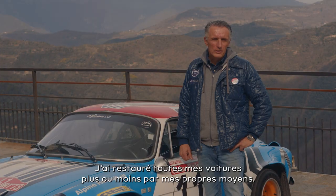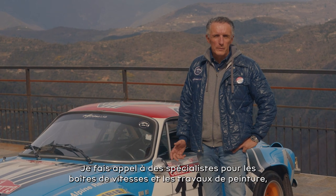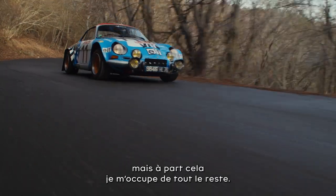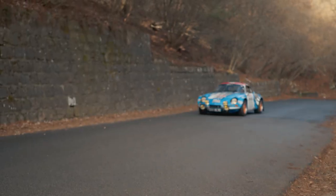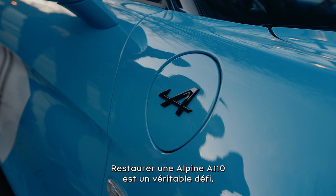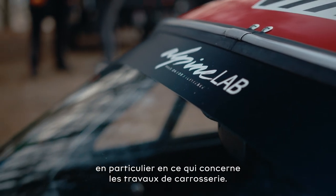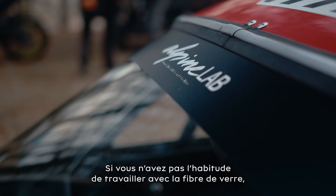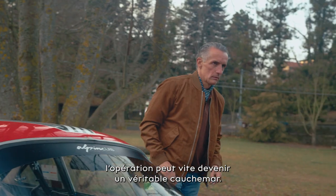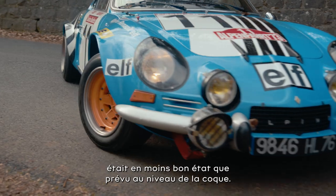All my cars I have restored more or less on my own. I have some specialists for gearbox or for paint jobs, but all the other work I have done by myself. The restoration on an Alpine A110 is really a challenge, especially the bodywork. If you're not familiar with fiberglass work it really can become a nightmare, and this one was quite a nightmare because the car was much worse than I had expected in terms of bodywork condition.